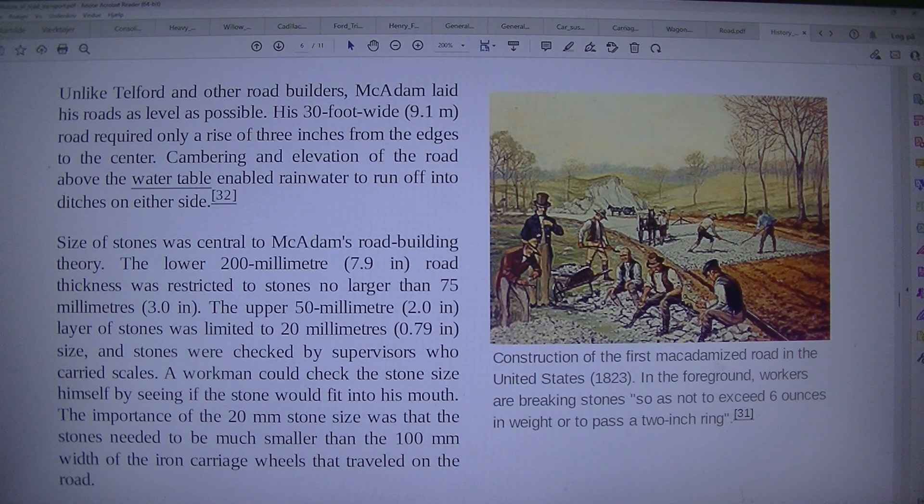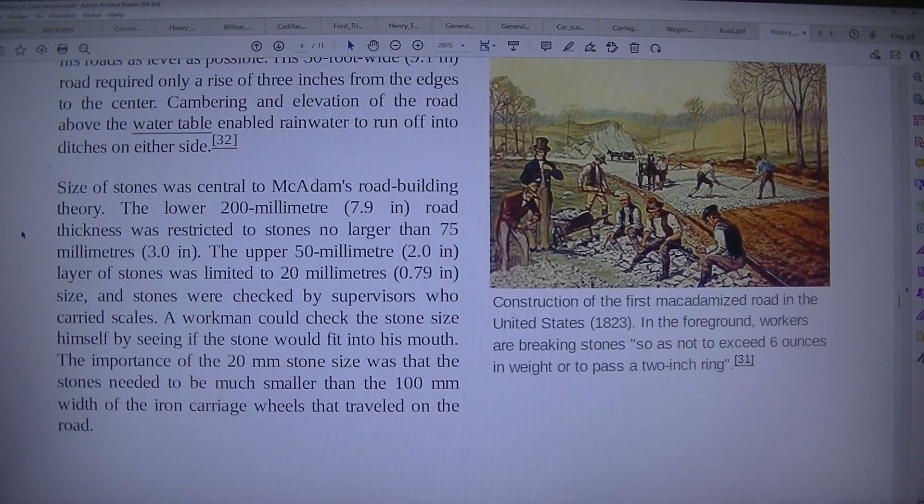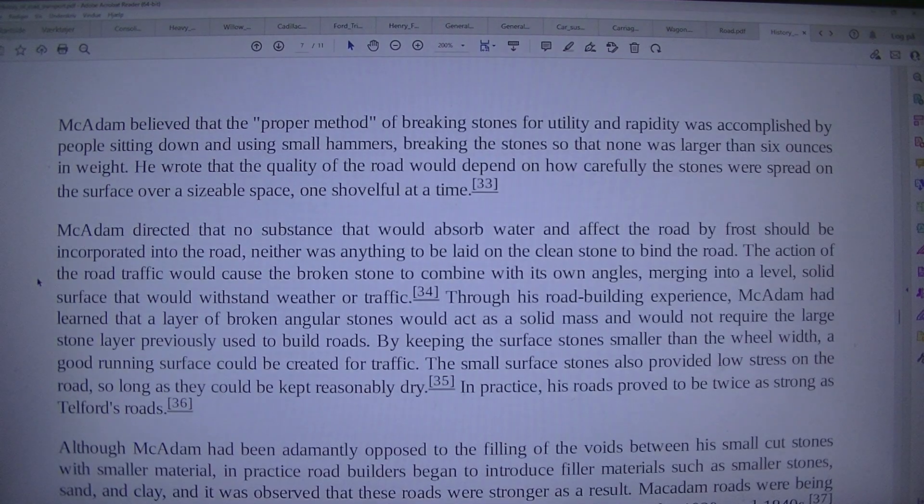Size of stones was central to Macadam's road-building theory. The lower 200mm (7.9 in) road thickness was restricted to stones no larger than 75mm (3.0 in). The upper 50mm (2.0 in) layer of stones was limited to 20mm (0.79 in) size, and stones were checked by supervisors using carriage scales. A workman could check the stone size himself by seeing if the stone would fit into his mouth. Macadam believed that the proper method of breaking stones was accomplished by people sitting down and using small hammers, breaking the stones so that none was larger than 6 ounces in weight.